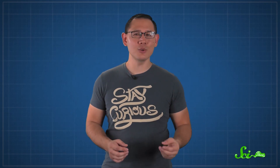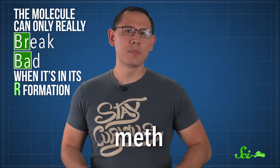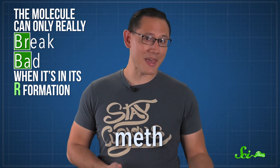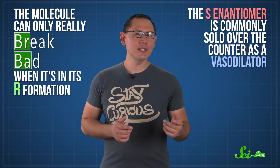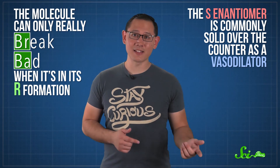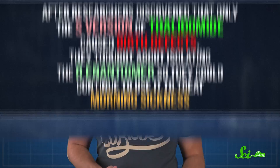One of the most famous — or maybe infamous — examples of how two enantiomers affect the human body is methamphetamine. You'd probably associate that name with the street drug, but the molecule can only really break bad when it's in its R formation. The S-enantiomer is commonly sold over the counter as a vasodilator, and you can easily find it in vapor inhalers. But the vapor inhaler you just bought at the pharmacy isn't filled with a dangerous drug, because the S-version will never be psychoactive.